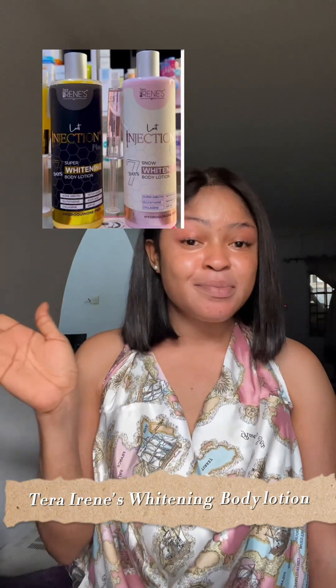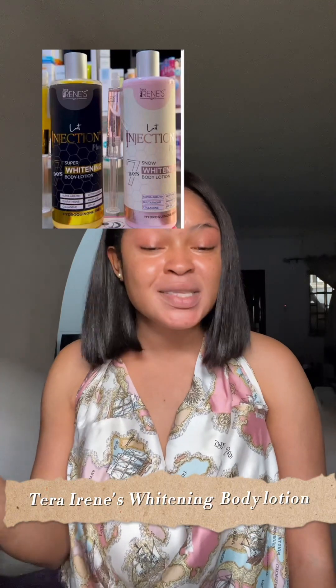The first one I'm going to talk about is the Terra Iron Super Whitening Body Lotion. The Terra Iron body whitening lotion has been in the market but a lot of people still don't know it. It comes with an injection and it has two types: it comes in the pink container and also in the black container. The pink container contains alpha protein collagen and has an SPF of 30.